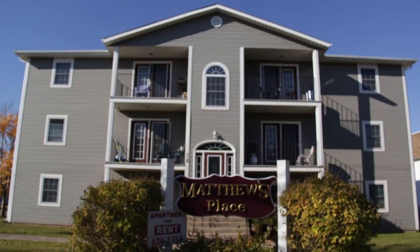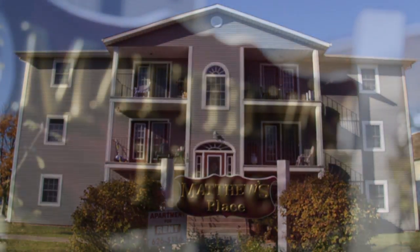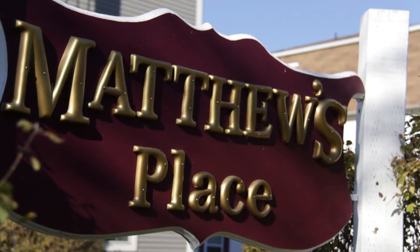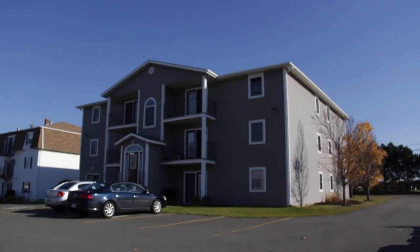Welcome to B. Doyle Holdings Residential Apartments. We have two 12-unit apartment buildings located in Stratford, Prince Edward Island, at 18 Much Drive and 11 Glen Steward Drive.